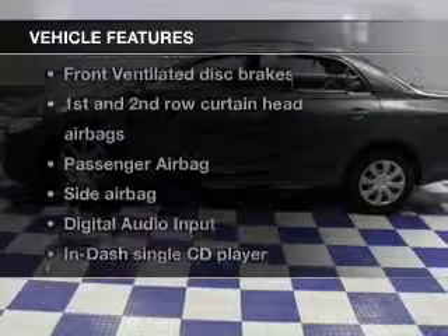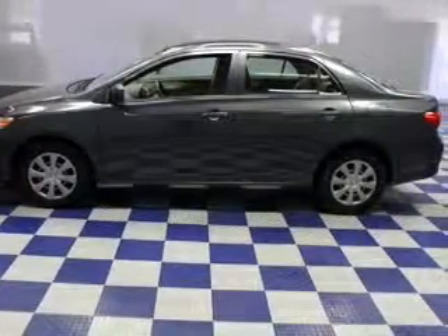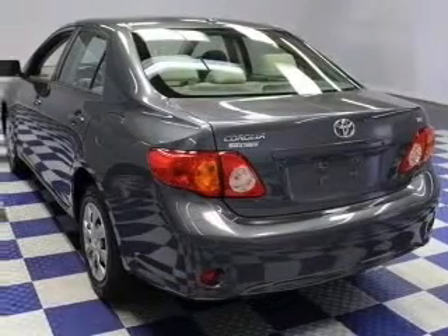Enjoy these notable features that are included in this vehicle: an AM-FM stereo with a CD player, satellite radio, power mirrors, power steering, an adjustable tilt steering wheel, and air conditioning.